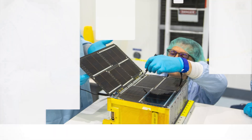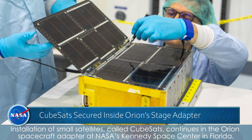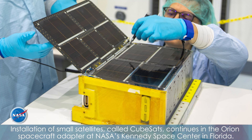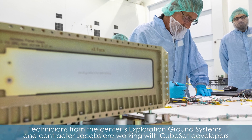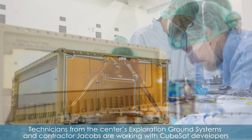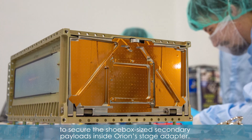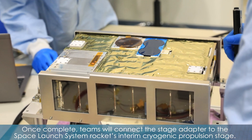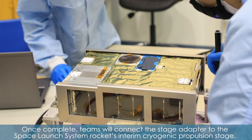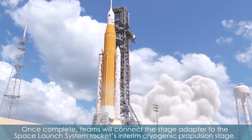Installation of small satellites called CubeSats continues in the Orion Spacecraft Adapter at NASA's Kennedy Space Center in Florida. Technicians from the center's exploration ground systems and contractor Jacobs are working with CubeSat developers to secure the shoebox-size secondary payloads inside Orion's stage adapter. Once complete, teams will connect the stage adapter to the Space Launch System rocket's interim cryogenic propulsion stage.